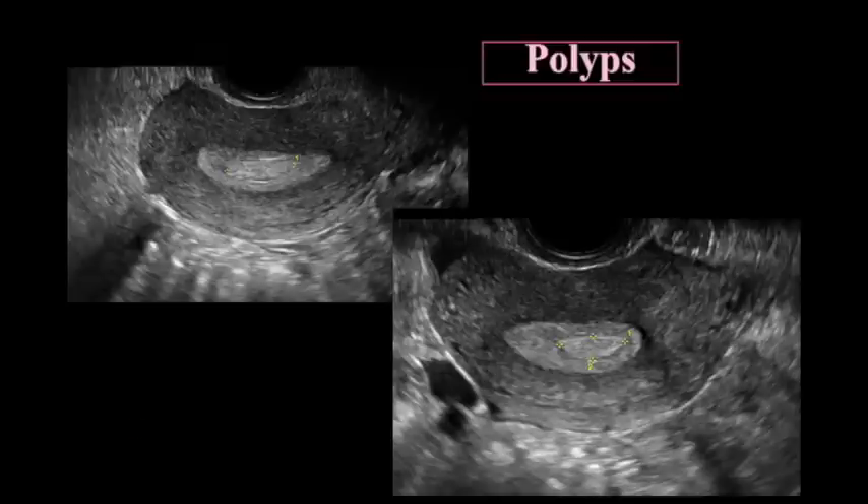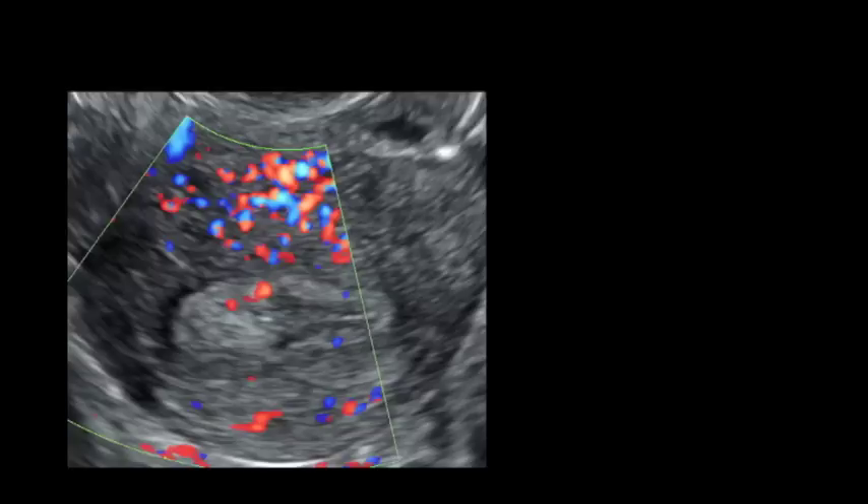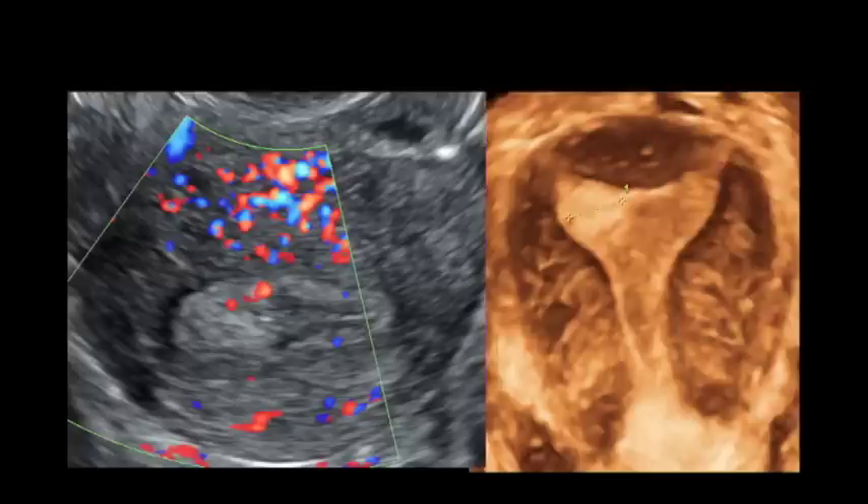If you add some color, it'll enhance it even more because you'll actually see the feeder vessel going into the polyp. Sometimes even if you don't see the feeder vessel, we still call it a polyp, although it could be a little clot. The echo texture of the endometrium is really important, and our ultrasound instruments are so good that we can tell a lot just from texture rather than getting hung up on a number.